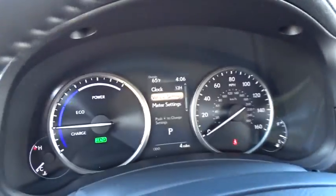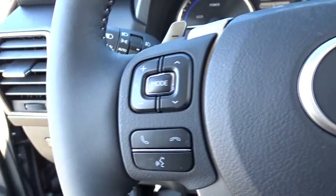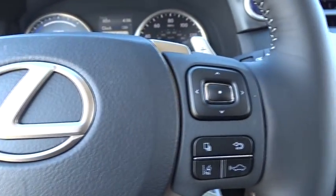Here are some of this vehicle's great options: lane departure warning, stability control, traction control, keyless entry, steering wheel audio controls, power passenger seat, all-wheel drive, anti-lock braking system, backup camera.